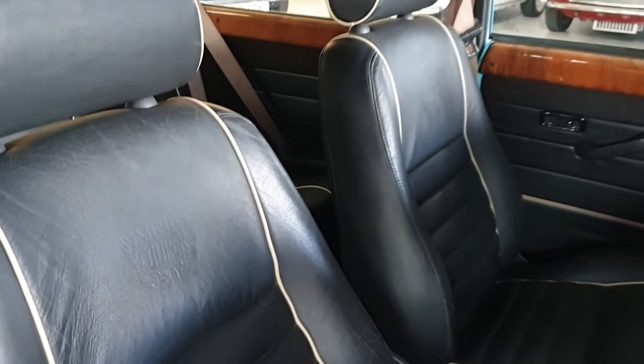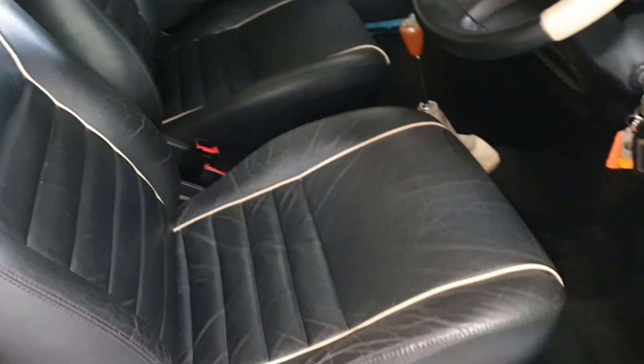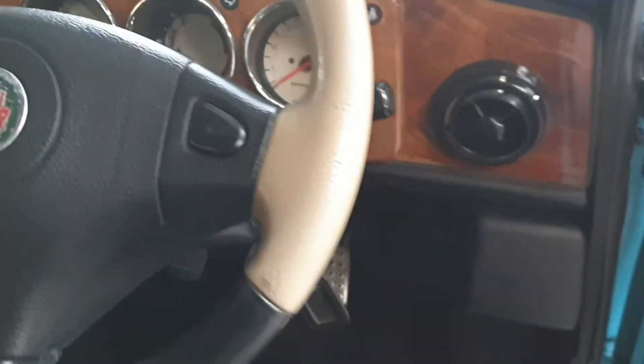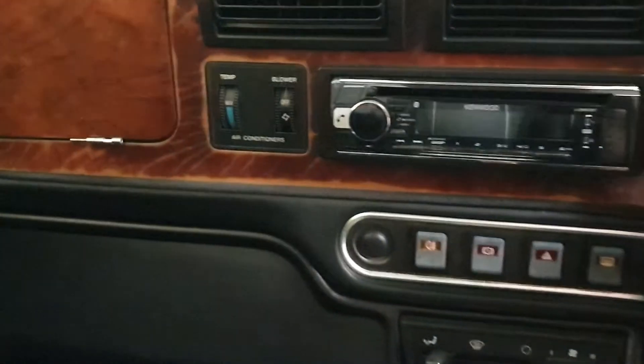The interior trim is lovely Cooper-embossed black leather with cream piping, and the leather is in lovely condition. There's a three-gauge wooden dashboard. Being a Japanese import, the car also comes with air conditioning.